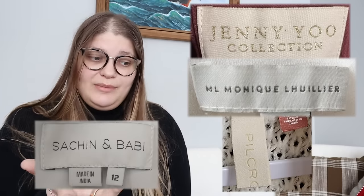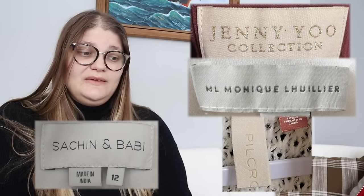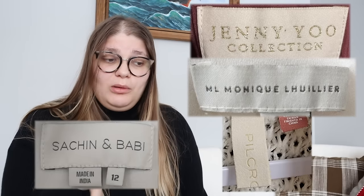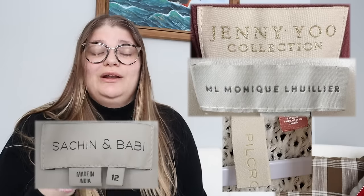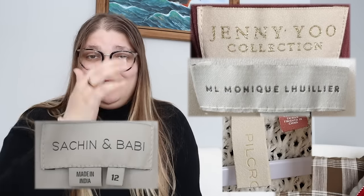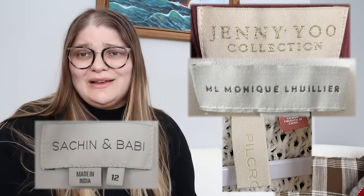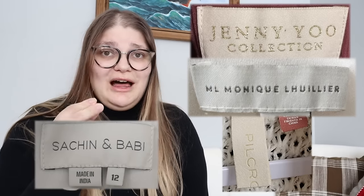Number ninety is Anthropologie — but not all Anthropologie is created equal; it depends on the price point. A few examples of brands sold there that do well are Pilcro, Farm Rio, Jenny, Mouique Louie, and Cecilie Bahnsen. Anthropologie holds many brands at their stores. I made a whole video on Anthropologie brands because there are so many that can sell for good money — I'll put a card up for that.